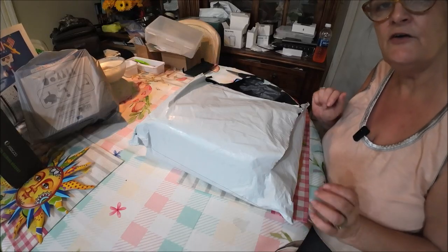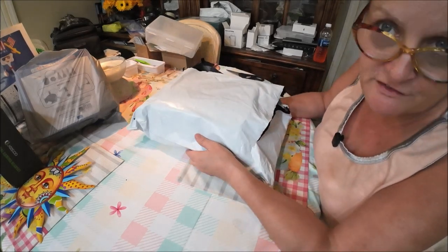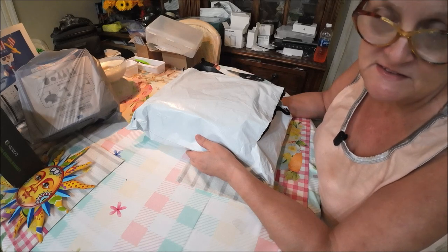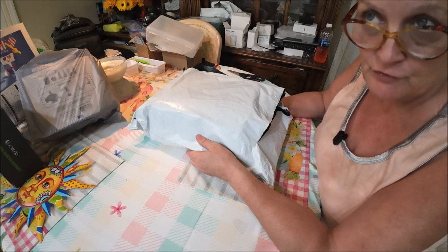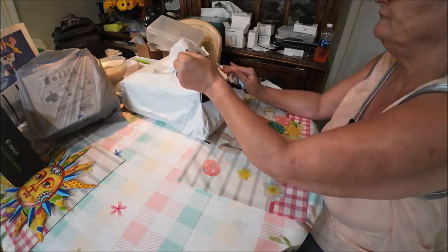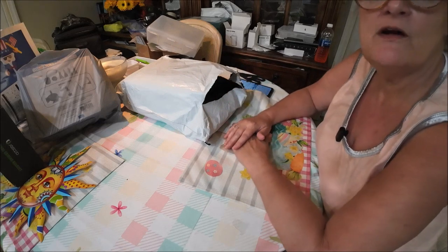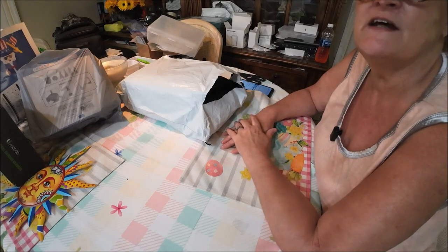So we're going to get into this Temu haul right now. I got this Temu haul — this is for Mother's Day. I can't yell because I don't know if she's completely asleep or not, but this is for her for Mother's Day. I wanted to get stuff early so I had it ready and knew I had it for Mother's Day.